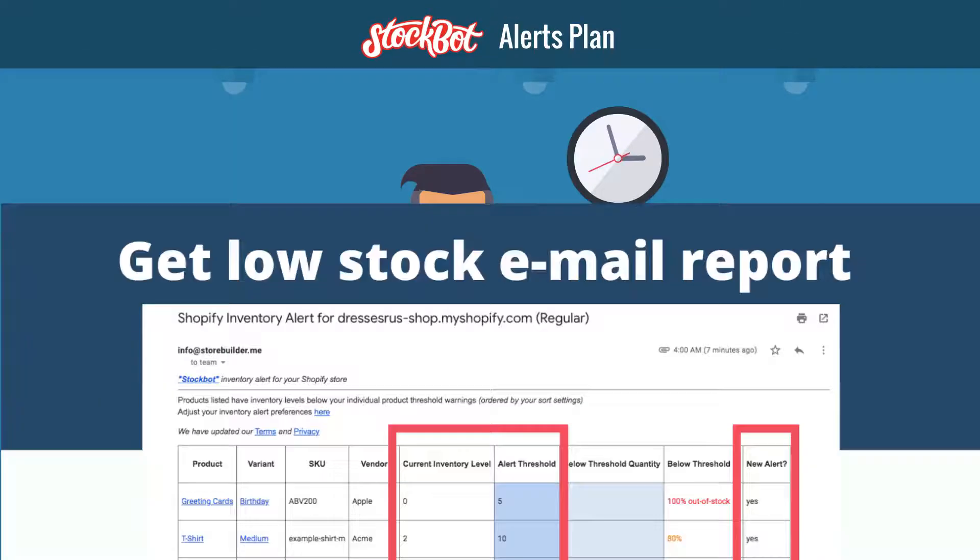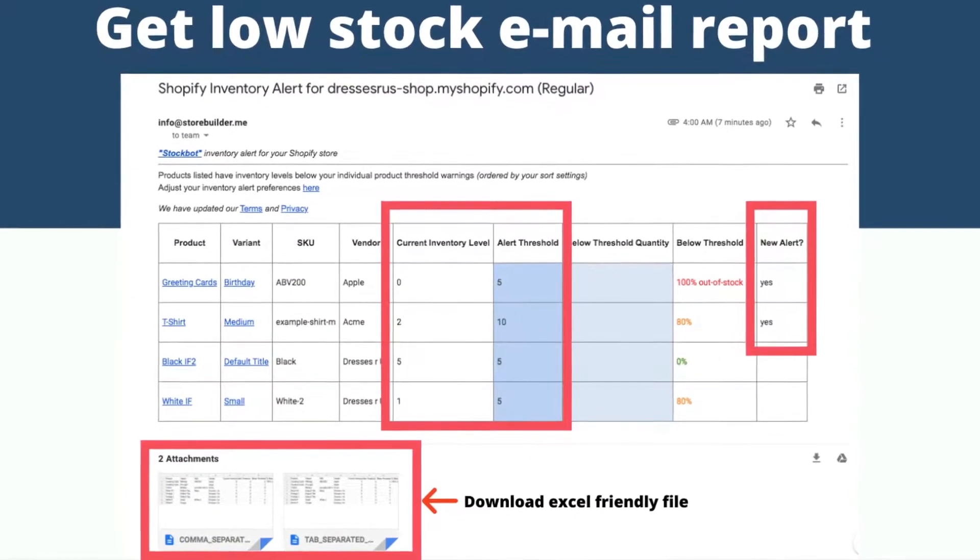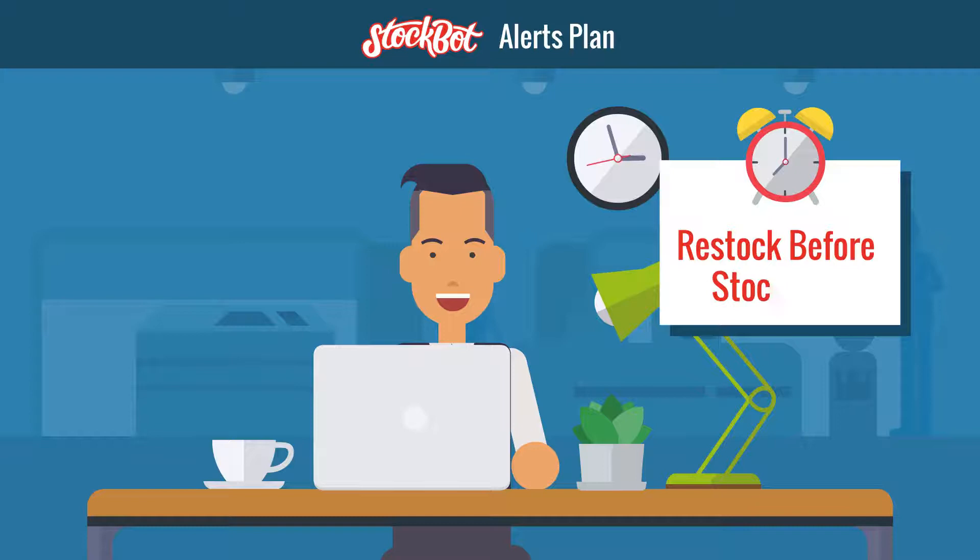In StockBot's Alerts plan, you get an email report with the list of items that are below the low stock levels set by you. This gives you enough lead time to restock before those items go out of stock. That's not it.